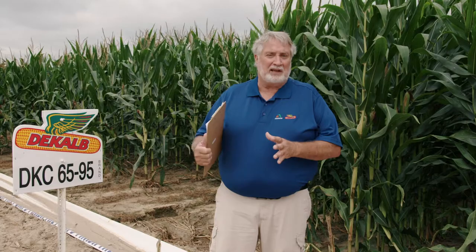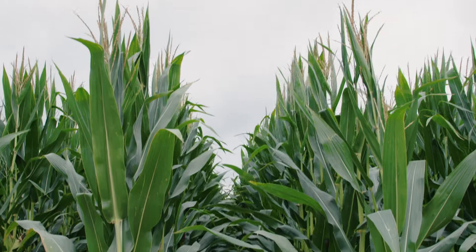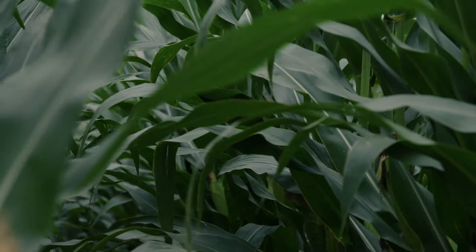Moving into mid-season products, I'm standing by DeKalb 6595. This is a really tough product with a rare combination of stress tolerance and top-end yield. It works on both sides of the river — Tennessee, western Kentucky — with high top-end yield, a good disease package, and a really good green snap rating for good standability. The one watch out is southern rust tolerance — it's a little bit weak, so if you see southern rust developing on DKC 6595, it certainly warrants a fungicide spray.